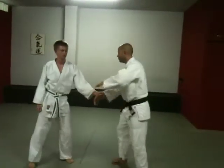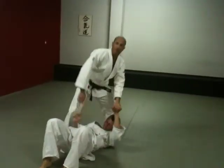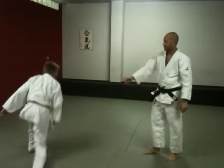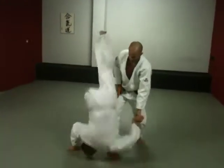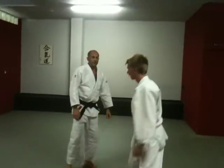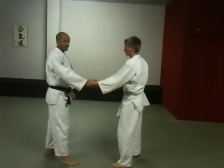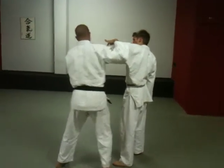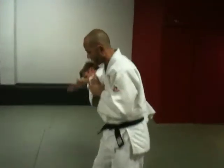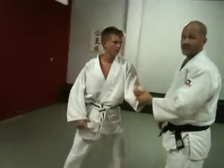A throw would be, for example, something like this. So here I have thrown him. But in that case, I didn't — he just jumps. He does this actively. And it's a way of escaping this lock. So I'm trying to apply this lock here, and what he does is he rolls. And this roll is the escape.